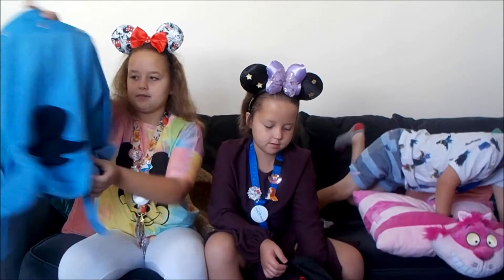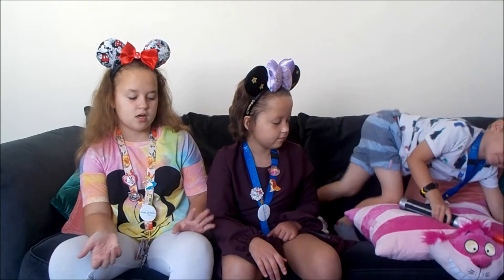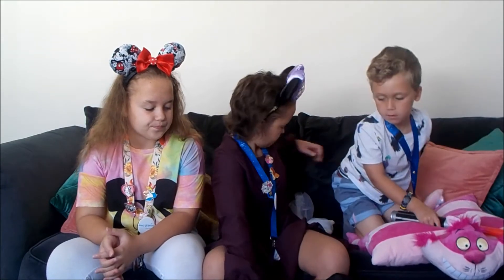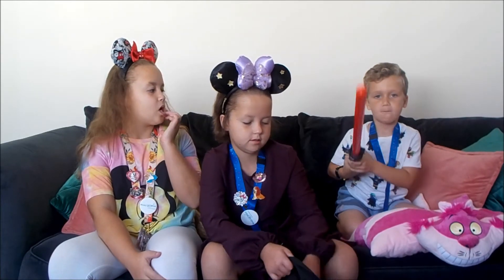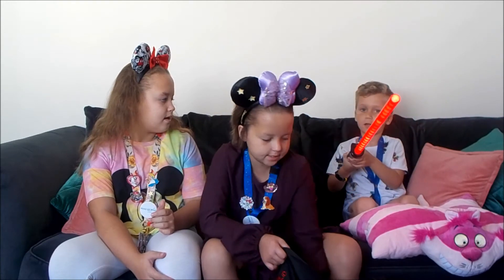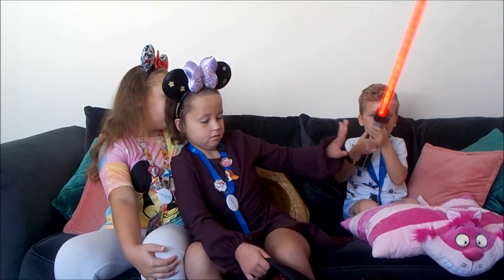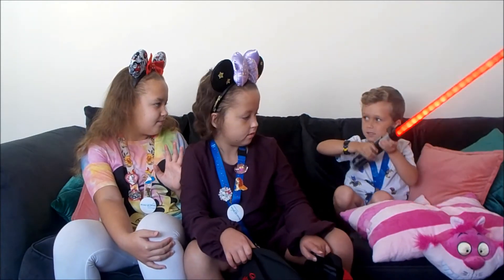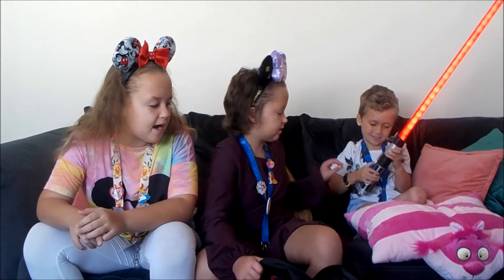We all had the same amount of money but Rids somehow got loads of stuff! So Rids got that lightsaber — watch this, it makes noises as well. It's pretty cool — you wave it and it makes that lightsaber noise.